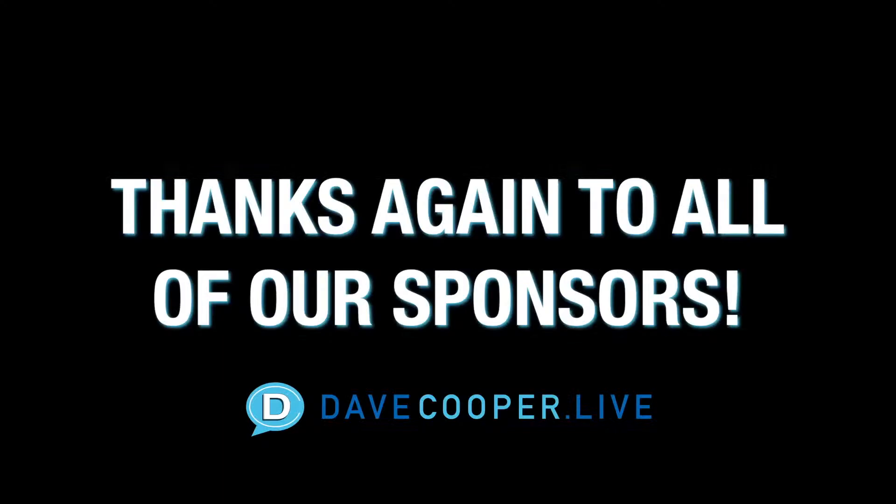All right, everybody. Thank you to our sponsors. We can't bring you all these innovative conversations without them. So without further ado, let's hop into it with Carson Holmquist.